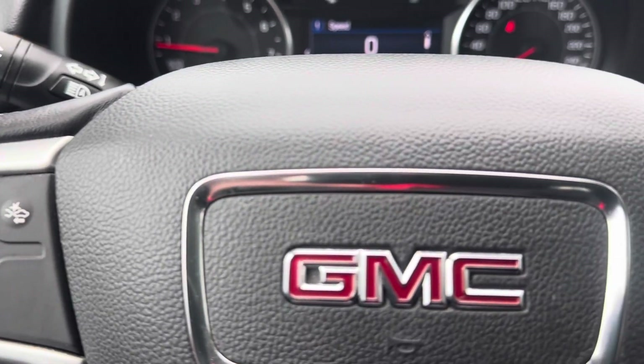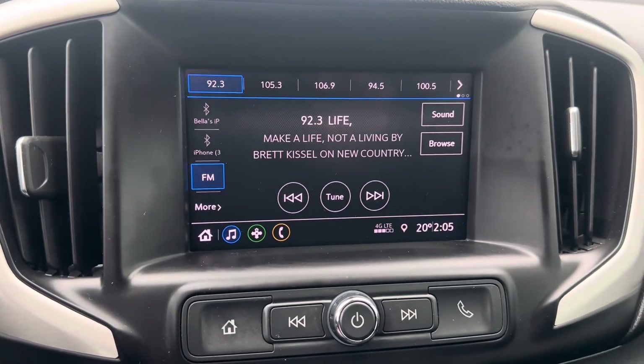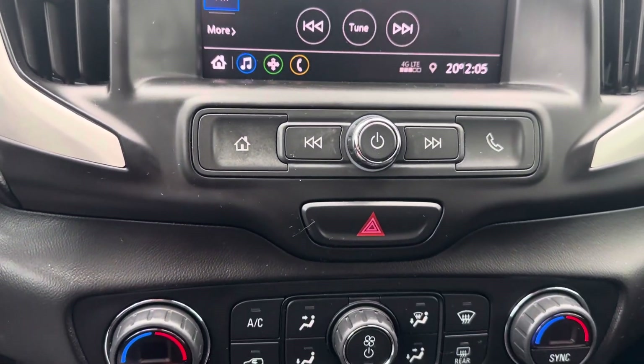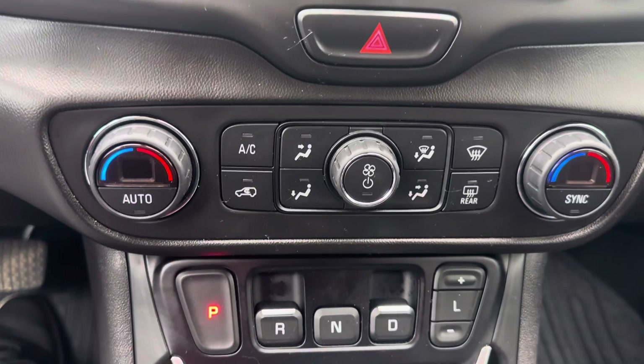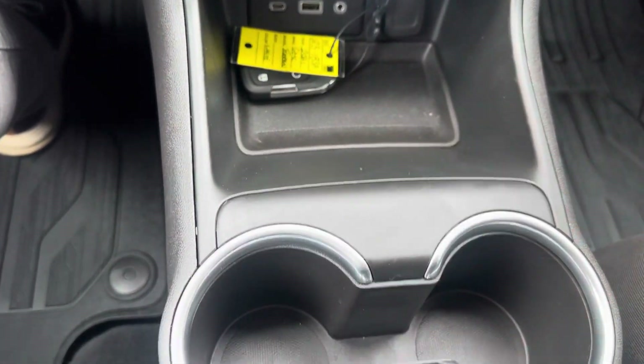Forward collision warning, your steering wheel controls. You got Apple CarPlay, Android Auto, backup camera, dual climate. Your gear shifter — GM put it up here, saves you space in your console.